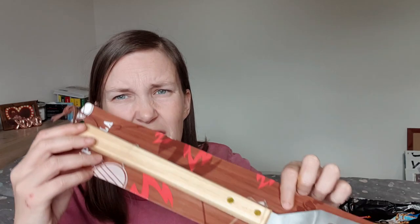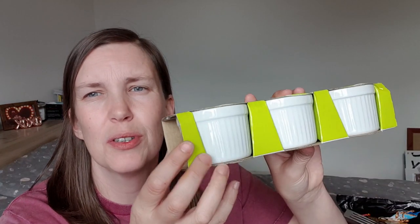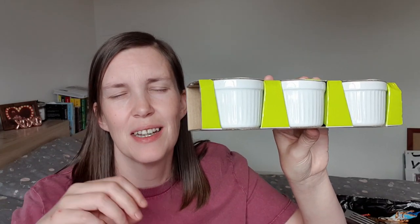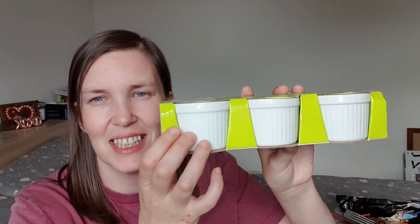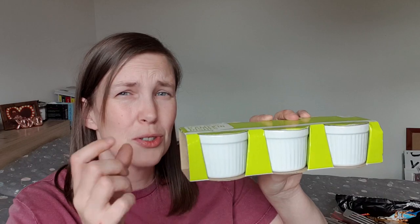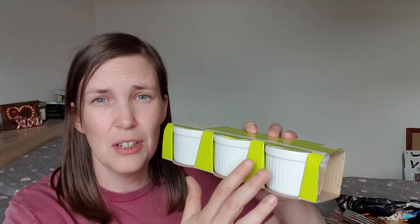Another thing I got from the barbecue section was just a barbecue spatula because we need one. I also saw these little ramekin dishes — I thought these were so cute. Ali loves having his salads with a little dish of ranch or salsa or whatever sauce on the side. We do have quite a lot of little ones already, but these quite small ones would be better suited as little sauce pots. You get three in there for a pound.